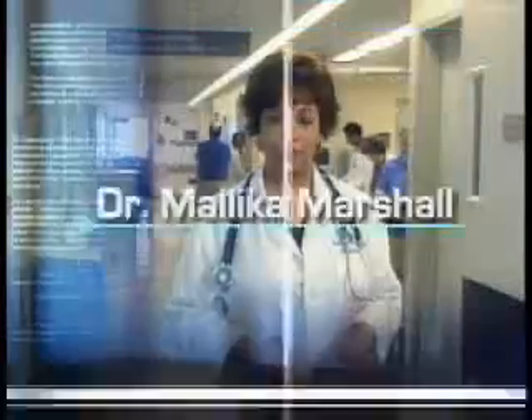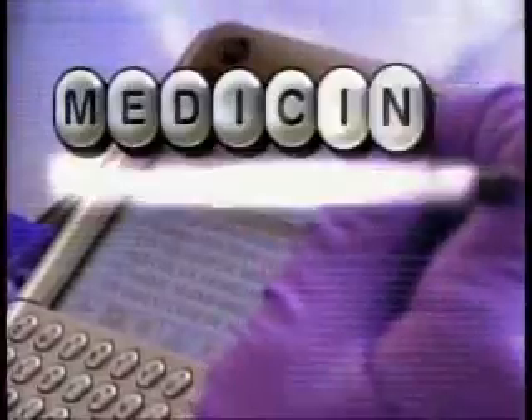Lab data, patient's medications. Dr. Malika Marshall reports: medicine on the move.